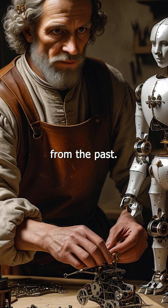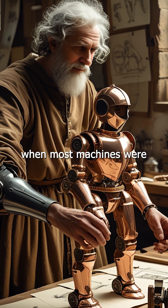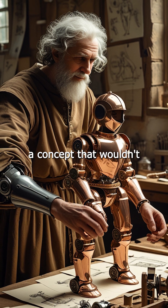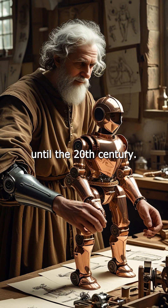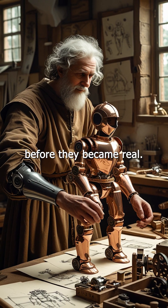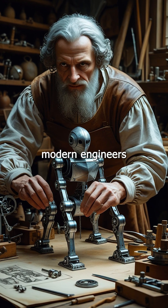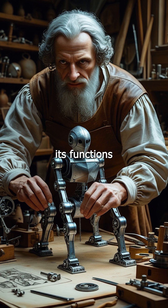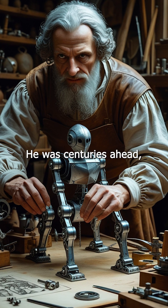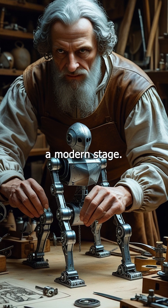A glimpse into the future from the past — Leonardo's robotic knight shows just how visionary he truly was. At a time when most machines were simple tools or weapons, da Vinci imagined human-like automation, a concept that wouldn't re-emerge seriously until the 20th century. He didn't just paint the Mona Lisa. He dreamed up robots centuries before they became real. Fun fact: Leonardo's robot was so accurately designed that modern engineers using his plans were able to replicate its functions without adding a single modern part. In short, Leonardo da Vinci wasn't just ahead of his time — he was centuries ahead, building a mechanical knight in the 1400s that could have stepped right onto a modern stage.